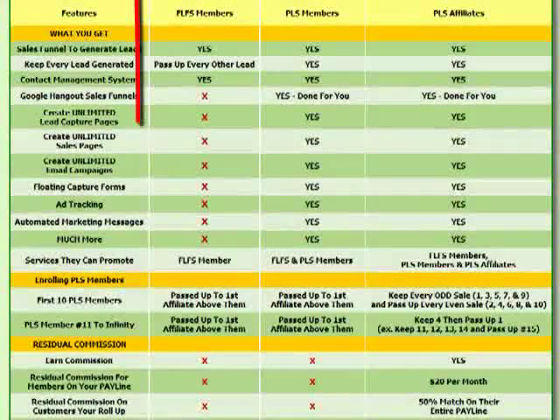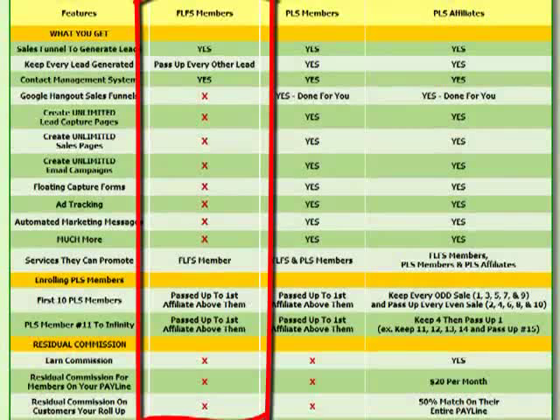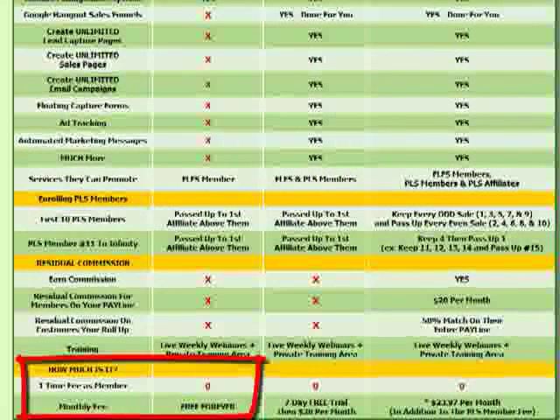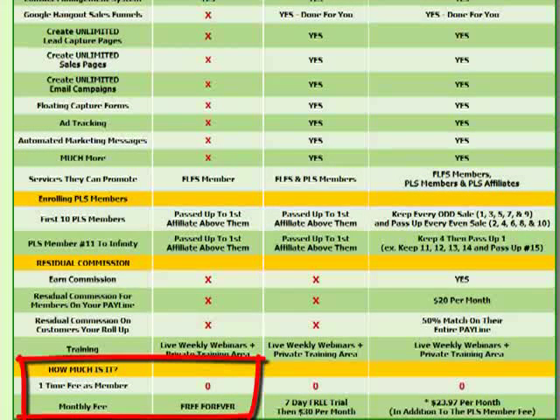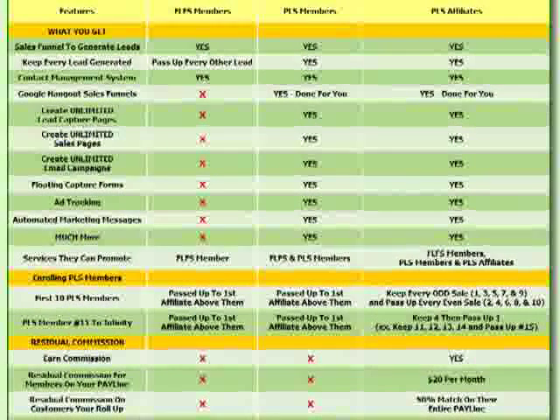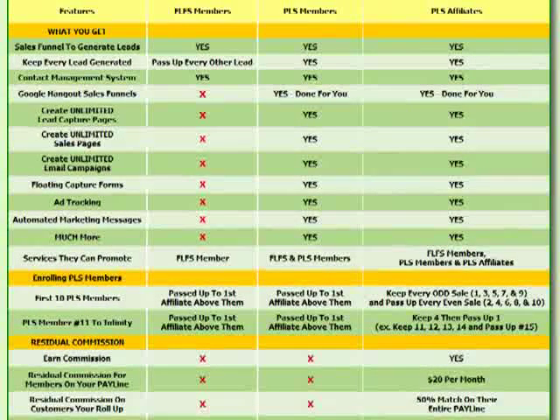Now let's talk about the free lead system component of the Power Lead System — why it's so valuable, why it can explode your business whatever you're promoting, and why it can make you a lot of money. First, let's look at the price. There's no upfront fee — it's literally free forever. Generating unique leads is the number one need for virtually anybody building a home-based business, internet marketer, or affiliate marketer, so this is huge.